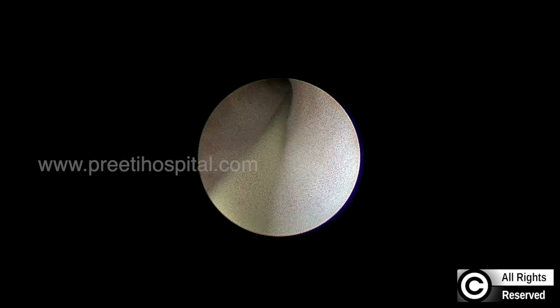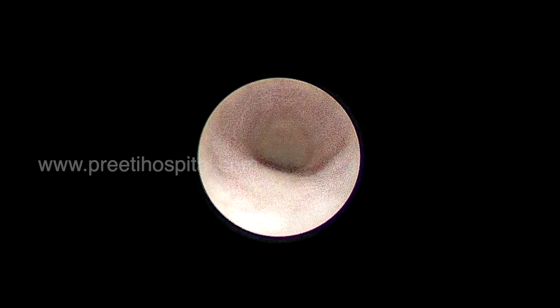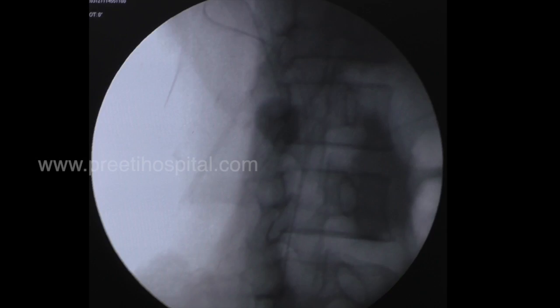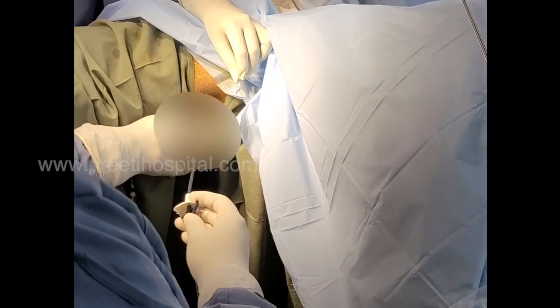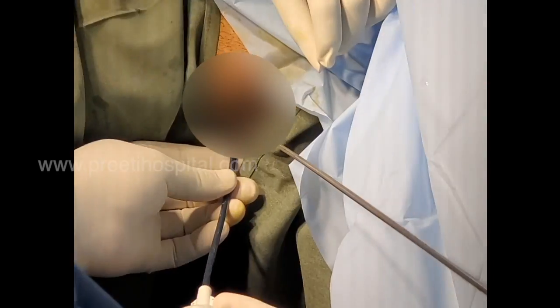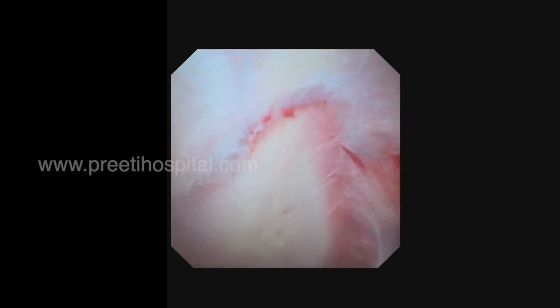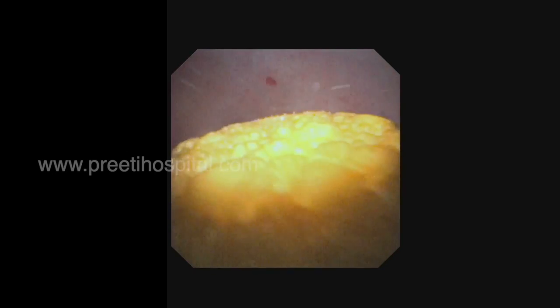For RIRS, since the ureter was already stented, we did not have a problem. We placed an access sheath and went inside with a disposable flexible scope — this is the Biorad Indovasive disposable scope, no conflicts of interest. Vision is good; the stone appeared large and hard. The flexible scope gives a better idea about the hardness and volume of the stone.